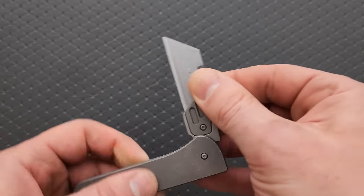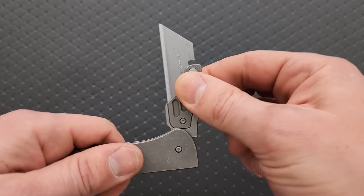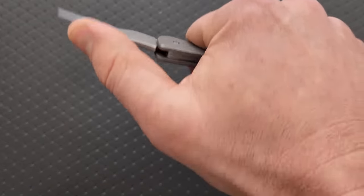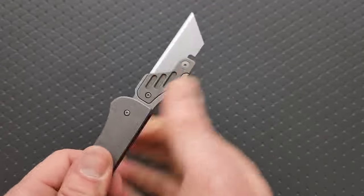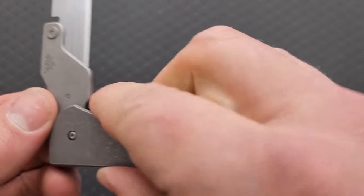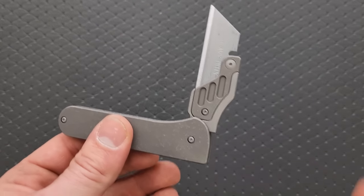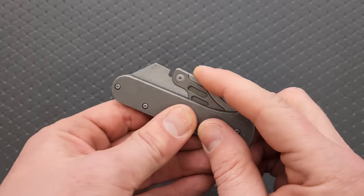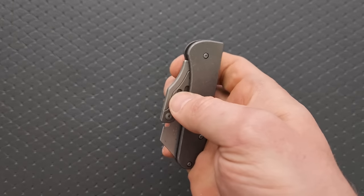The snap into the mid-stop or half-stop position is completely solid, and then out into the open position is once again very, very solid. I really like that there's a space here so that when you close this with one hand, worst case scenario, you just get a little bump on your finger by this unsharpened area and not the blade, which is not the case with all slip joints. Sometimes this 90-degree angle can get you a slice on your index finger, but I really like this — it just works super well, very friendly.